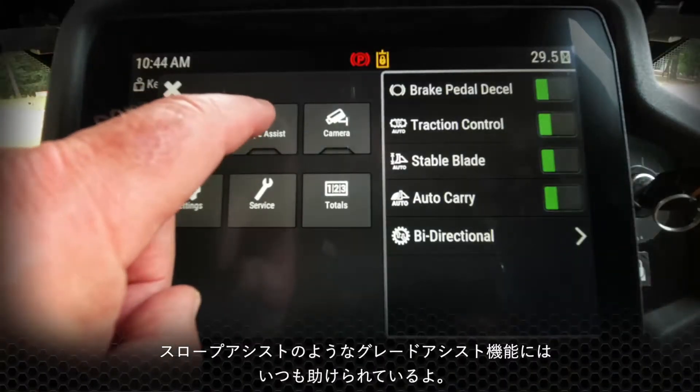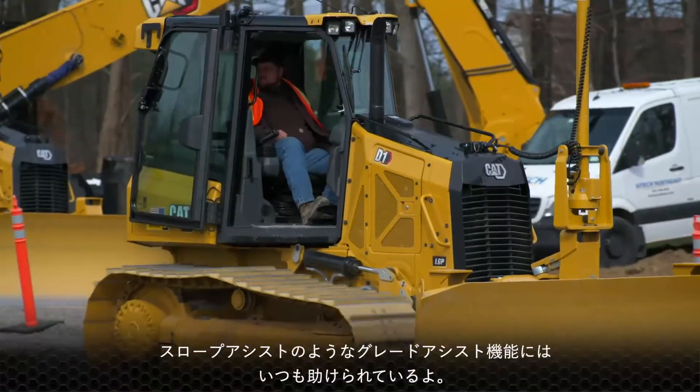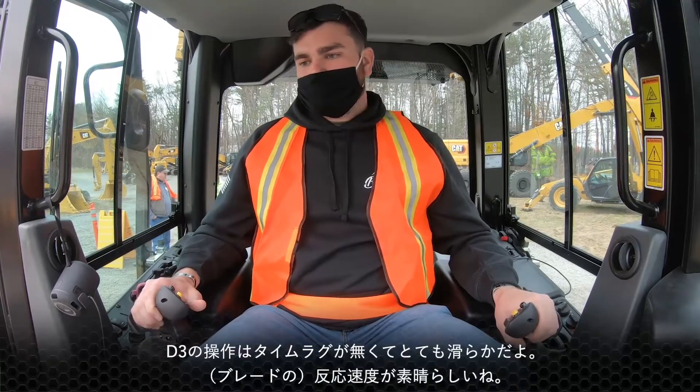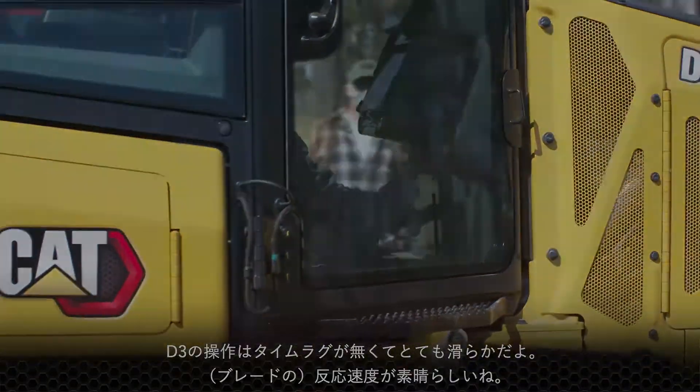The slope assist and the grade assist are critical because we need to get our subgrade spot on so that as we build up from there, our surface drains and performs properly when it's done. The D3 controls are very smooth — there's no lagging at all. The response time is just amazing.